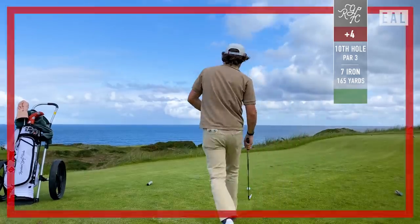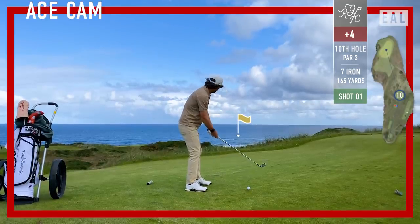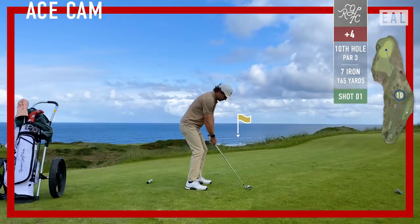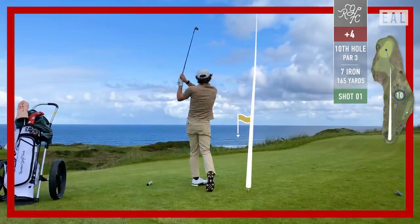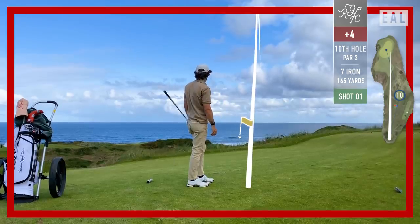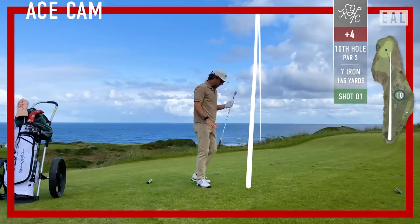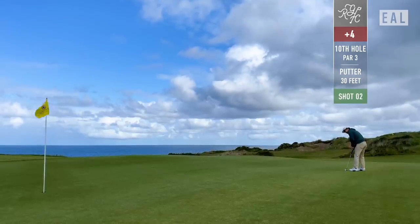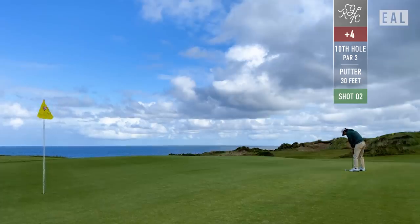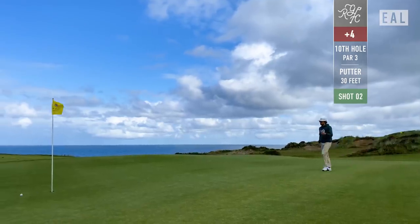Tenth hole, playing 165 today. I've got a 7-iron. Teed it up kind of high and just let it float up there. Felt really good about it. Sorry you can't see the green from this shot. We ended up just right at the pin and a little long. Birdie try is going to be about 30 feet.